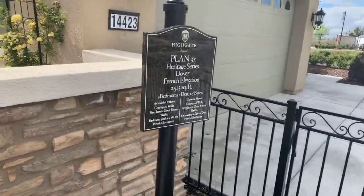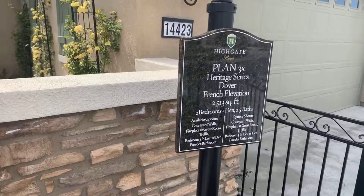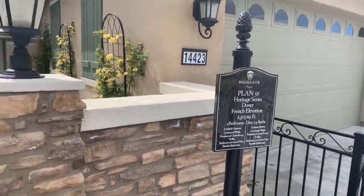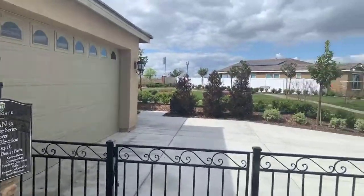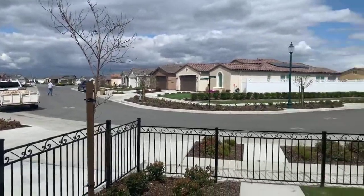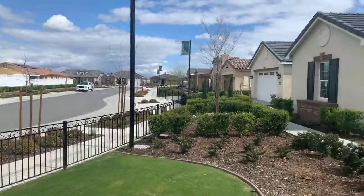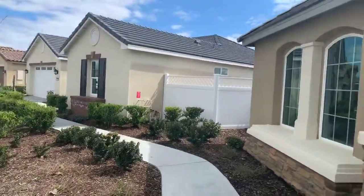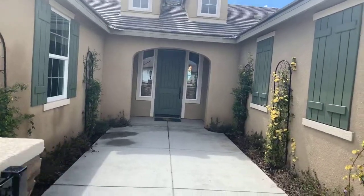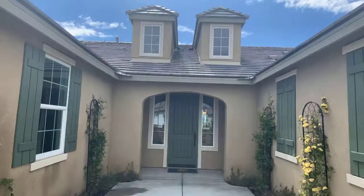Hey guys, we are here at Highgate Regents, a 55 and older community. This is the Dover plan. These are starting at $411,990. Phase one is already done. Phase two is being built, but here's what I found out from the agent at the sales office — there are some phase one units available because buyers changed their mind, moved to a different plan, or found something different.